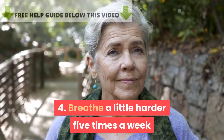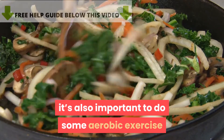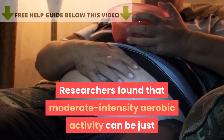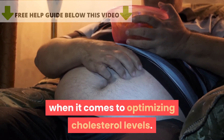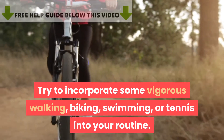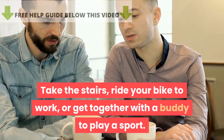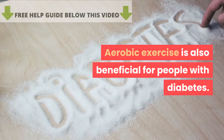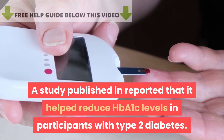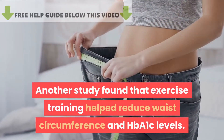Tip 4: Breathe a little harder five times a week. In addition to walking after meals, it's also important to do aerobic exercise for about 30 minutes daily, five times a week. Researchers found that moderate-intensity aerobic activity can be just as effective as high-intensity types for optimizing cholesterol levels. Try walking briskly, biking, swimming, or tennis. Aerobic exercise also benefits people with diabetes — one study reported it helped reduce HbA1c levels in participants with type 2 diabetes, and another found it reduced waist circumference and HbA1c levels.